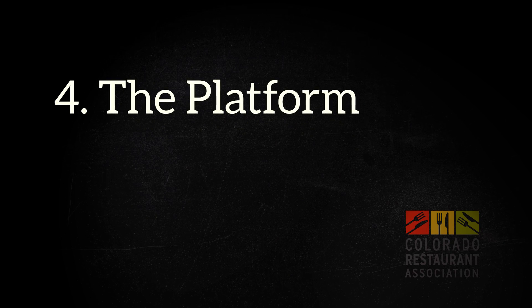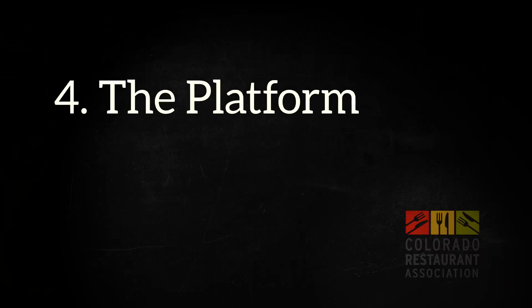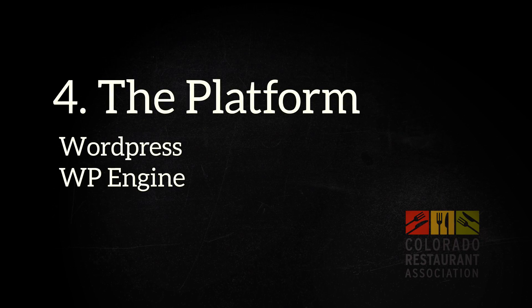Item number four is your platform. Don't get lured into these inexpensive offers of really low-cost hosting. You really are going to get what you pay for. We recommend WordPress and WP Engine.